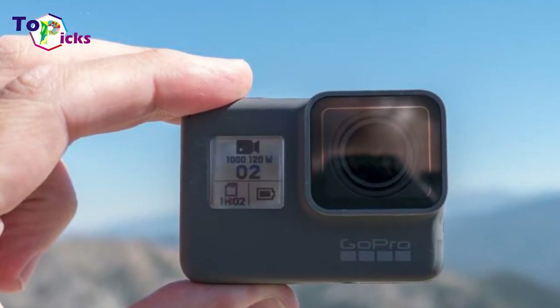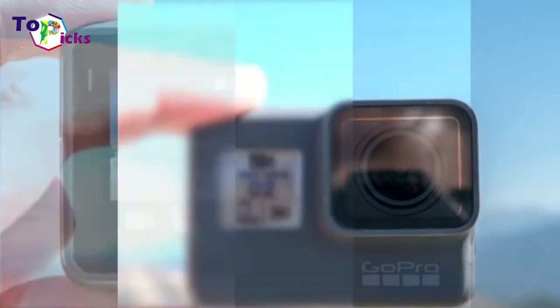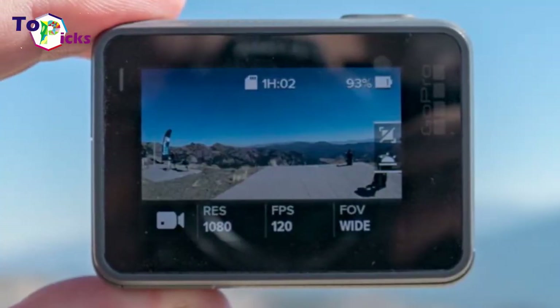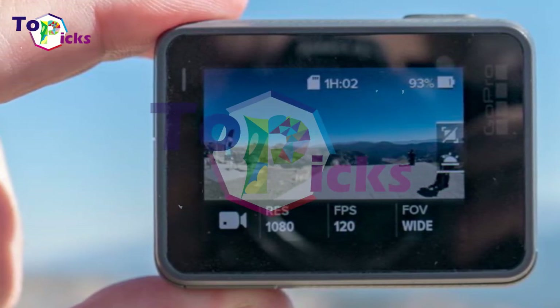That footage is automatically uploaded to the GoPro Plus cloud, where they can easily view and edit their footage to share on social media. Before they publish, they can see their shots on the capable 2-inch touch display, while one button controls and powers the action.